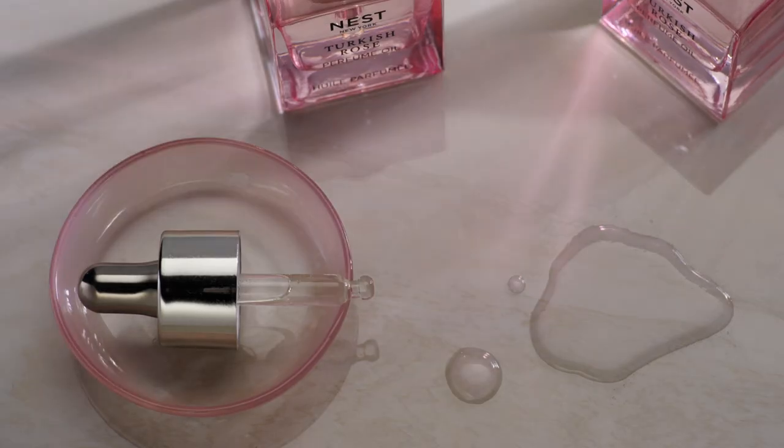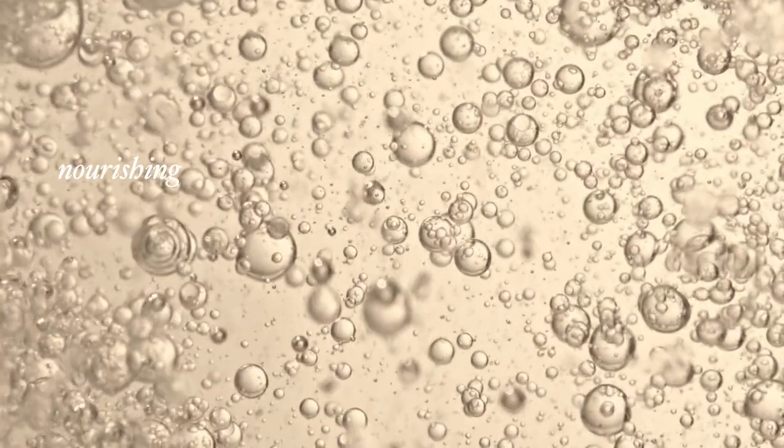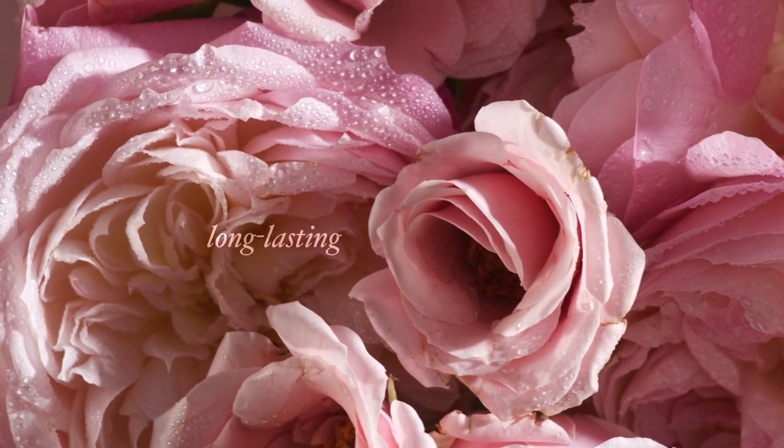The Turkish rose's purest essence is then extracted and artfully blended with nourishing baobab oil for a sensuous formula that melts into your skin while leaving behind a long-lasting fragrance.